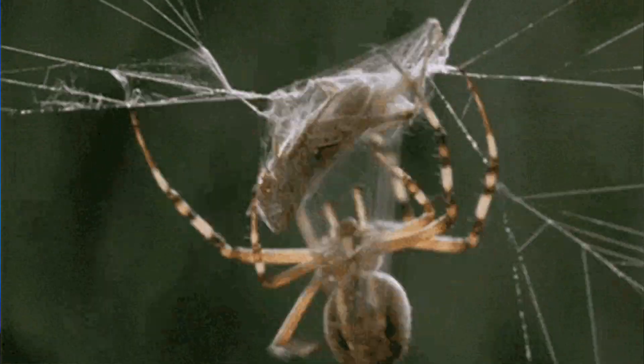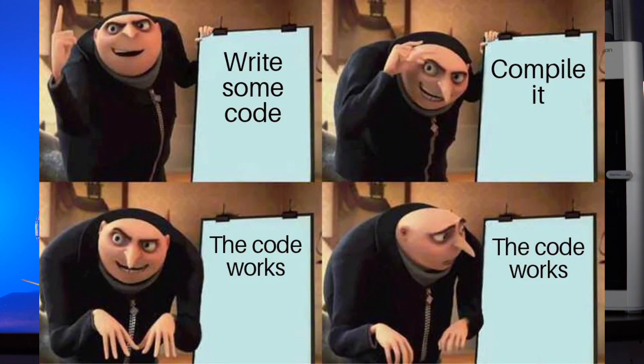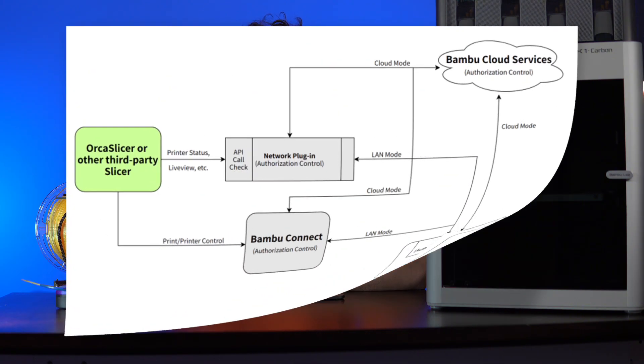Bamboo has a structural problem wherein they're trying to fix their code with more code. I have been a web developer for over 20 years now, and I've seen it over and over. This behavior points squarely to a lack of experience and is something that only bad, ineffective developers do. They tack on stuff — like when they tacked on LAN mode, which isn't what you think of when you think of LAN mode. They tacked on a network plugin, which is just extra bloat for no reason.